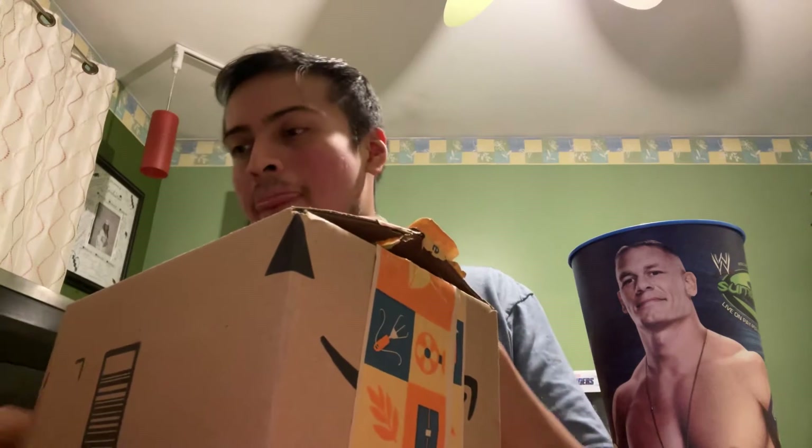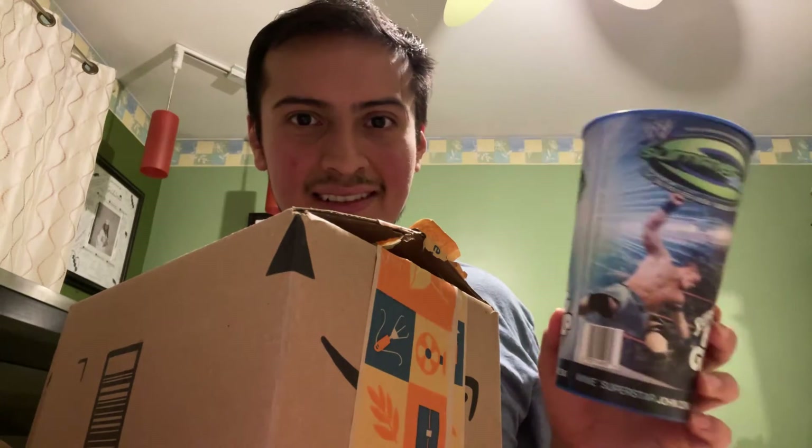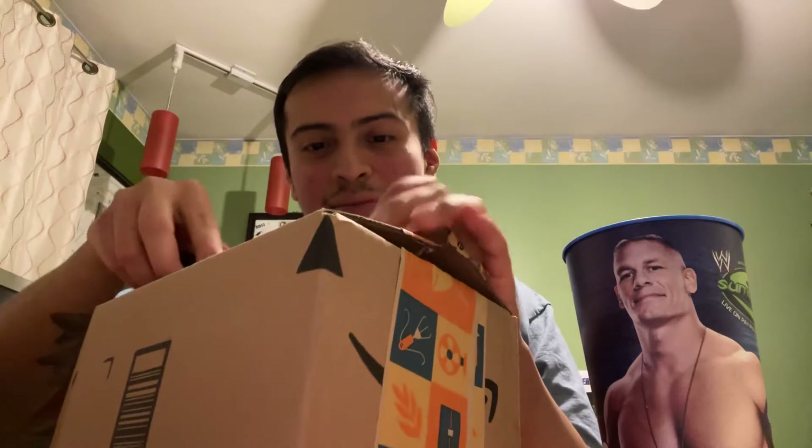We're just a couple weeks away from WrestleMania and I felt like I had to get in the spirit. That's how I brought out my John Cena cup from 7-Eleven from a couple years ago. I just put the cup up there to get the vibe out there. But let's check it out.